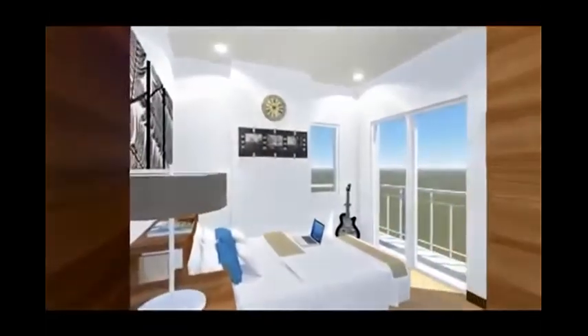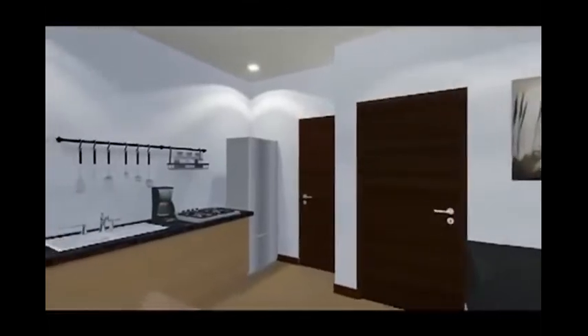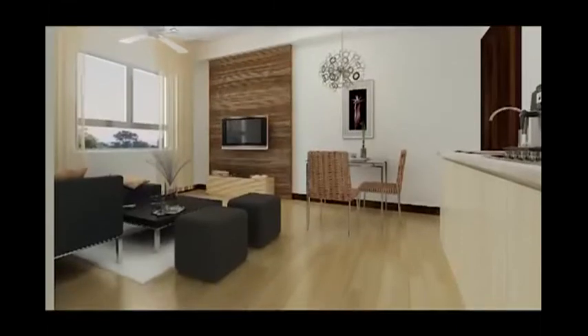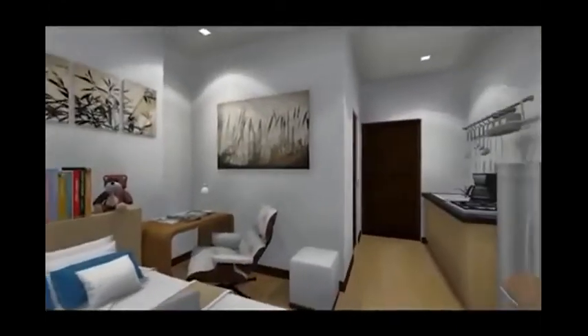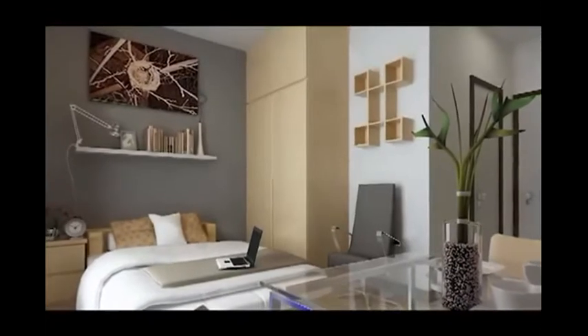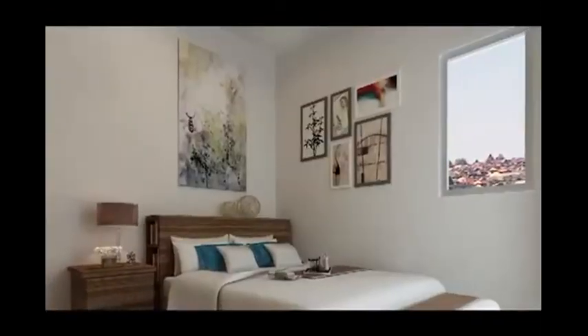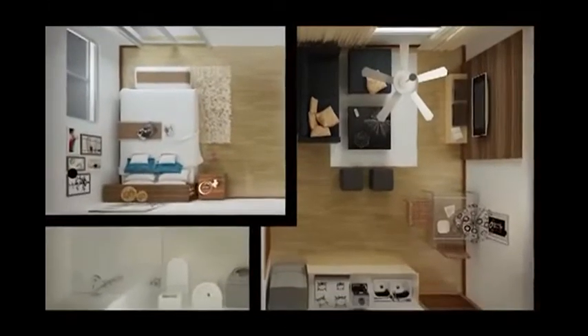Mivesa's units are comfy and homey, with state-of-the-art kitchen-based cabinets with granite countertops, painted wall and ceiling slab, vinyl floor planks, and more facilities that you would surely love. Different unit sizes are also available to suit every individual's needs — one-bedroom units and studio units for young professionals and independent Cebuanos.